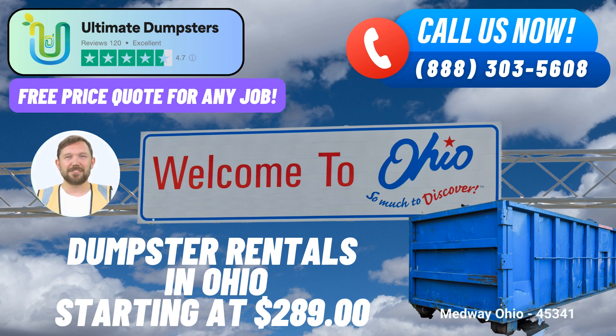Benefit 3: Flexible and Affordable Pricing. We understand that budget matters, so we offer flexible and affordable pricing options tailored to your specific requirements. Benefit 4: Same-day Service. Need a dumpster in a hurry? Place your order in the morning and we'll have it delivered to your Medway location on the same day.